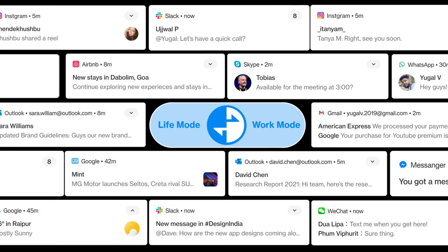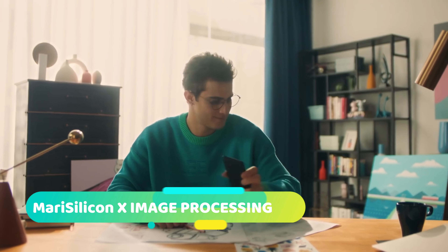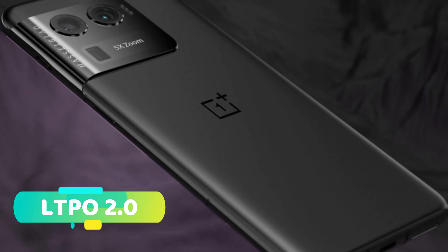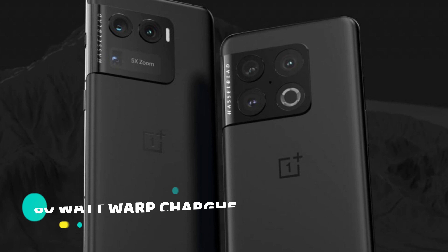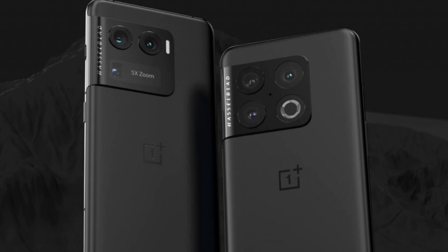Along with other features, the OnePlus 10 Ultra is expected to make use of Oppo's latest MeriSilicon X Neural Processing Unit to power its image processing algorithms, according to reports. It will sport an LTPO 2.0 display with a camera cutout on the left side of the screen, and will also maintain the ability to handle wired fast charging at a rate of 80 Watts.